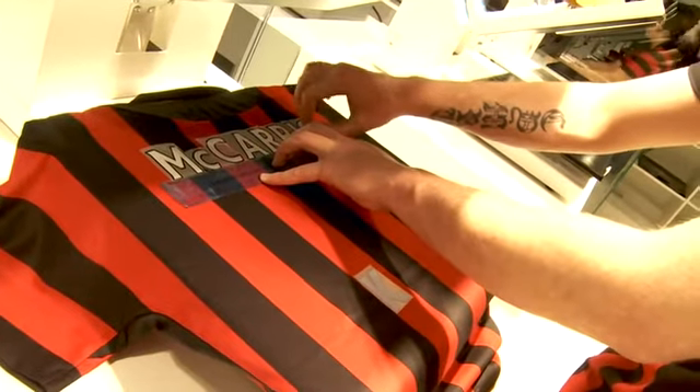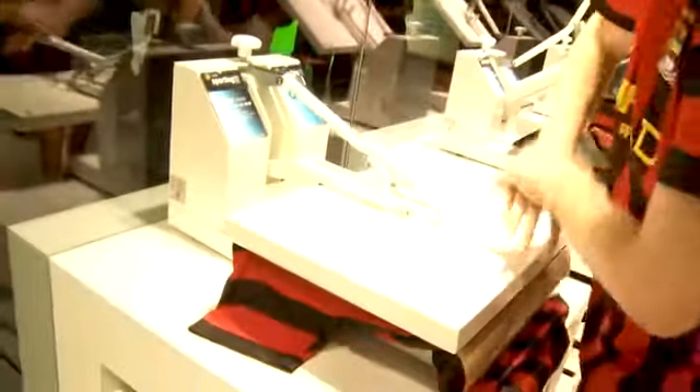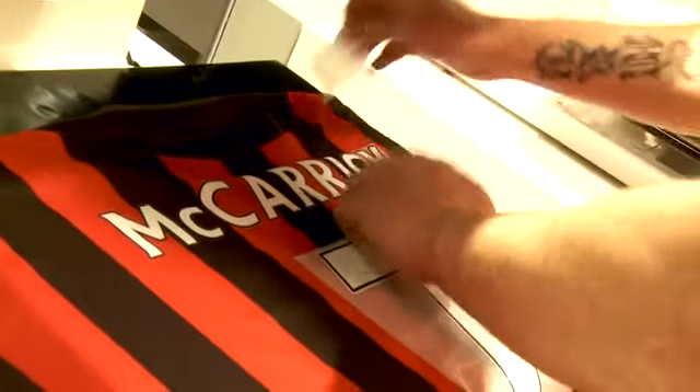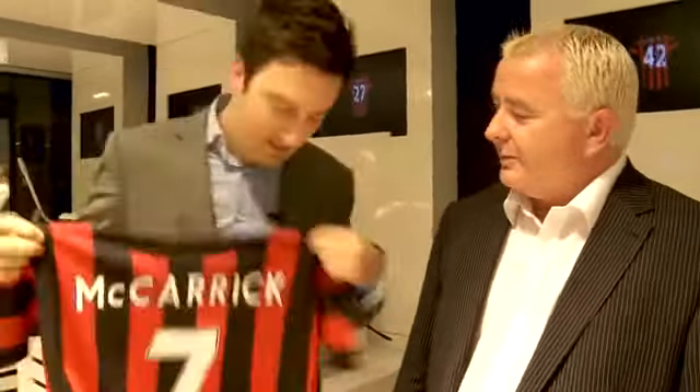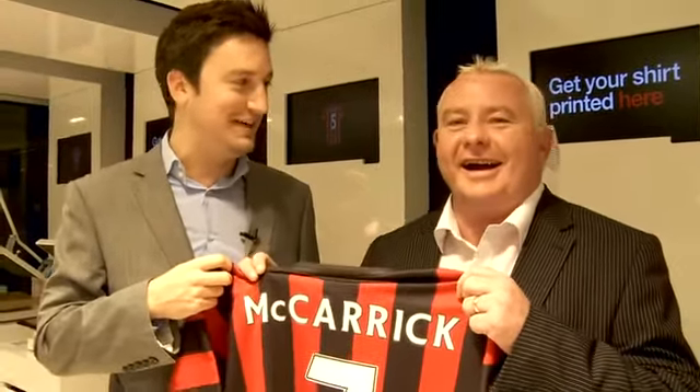We're going to give you a gift — we're getting you one of the new away kits and lining up this absolute procedure that goes on. This is one of the very first shirts to be done at the new City Store at the stadium. I feel like a player signing for your team and you're the manager — look at that!